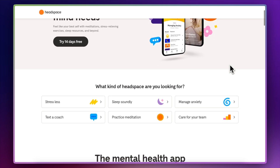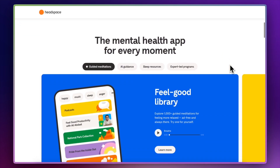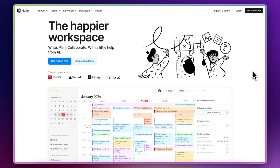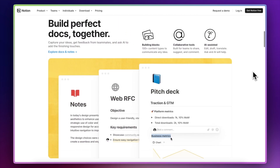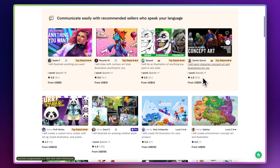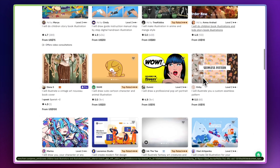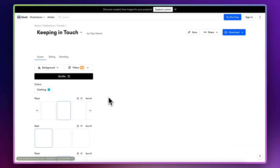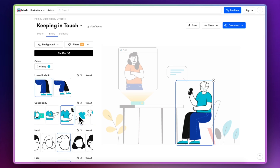Another website that uses illustrations in a really nice way is Headspace. They've got little characters dotted around the website, and a lot of the buttons and interactions are hand-drawn as well, which adds a really nice feel to the site. Another site that uses illustrations is Notion — they use them right at the top in their hero image and also for icons and other elements. Now, you might be thinking you're not an illustrator — don't panic. You can find great illustrators over on Fiverr, which is where I got mine. Or if you want to do it yourself, check out Blush, where you choose a collection that suits your taste and create your own illustrations.